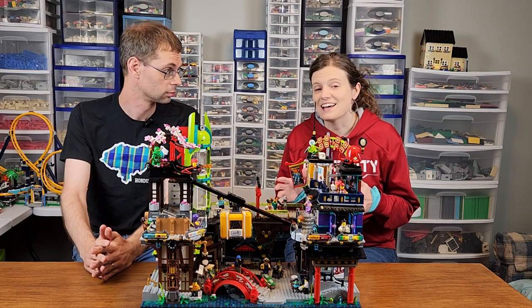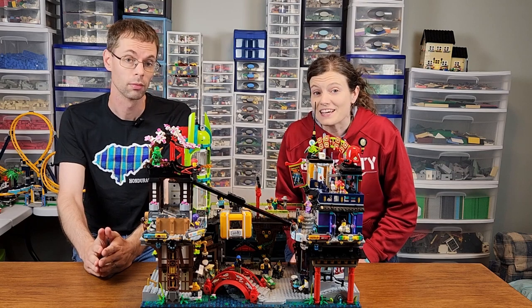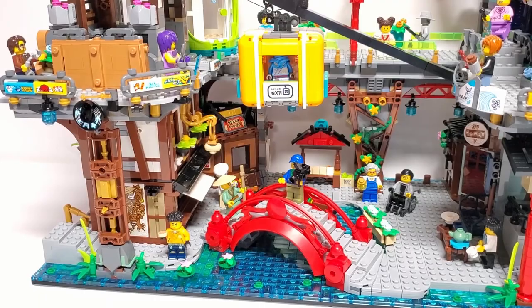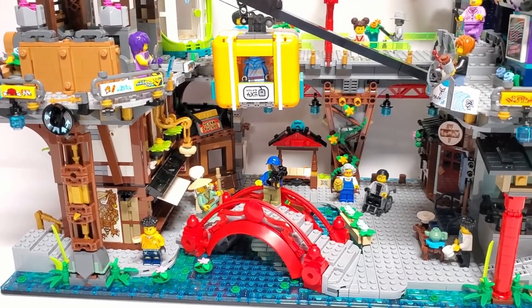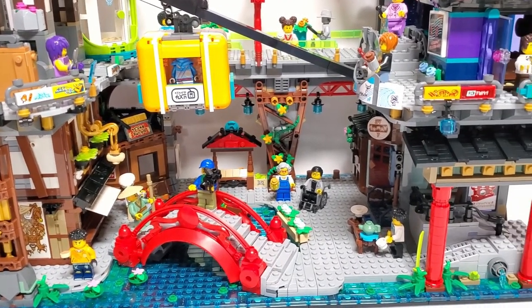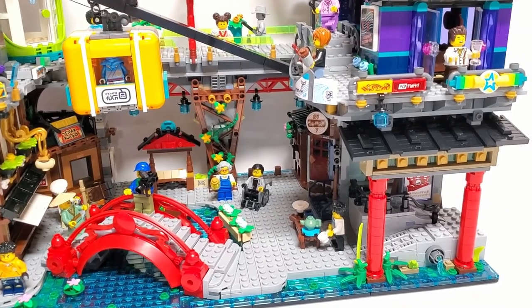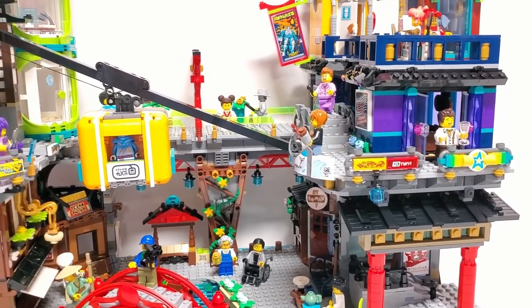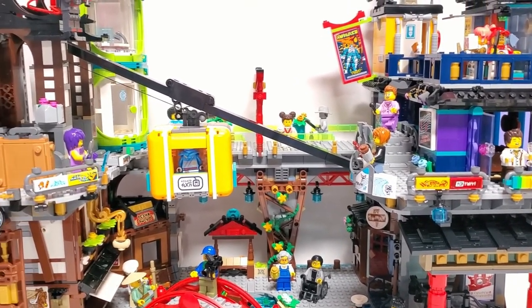This set is massive. You don't realize how big it is until you see it in person. At two base plates wide, it's the same size as two modular buildings. At the same time, it's even more than two modulars because it has over 6,100 pieces, which is about 200 more than the Boutique Hotel and Jazz Club combined.